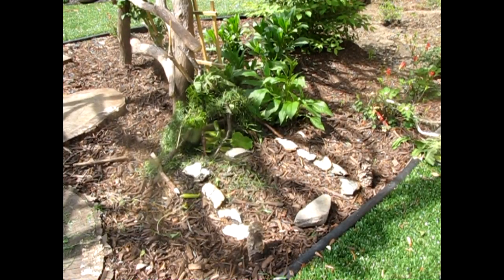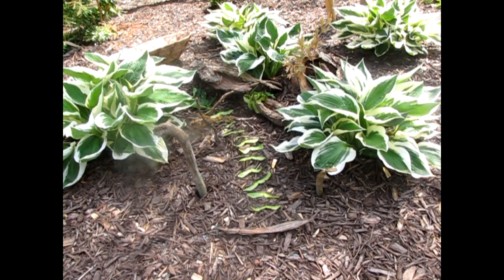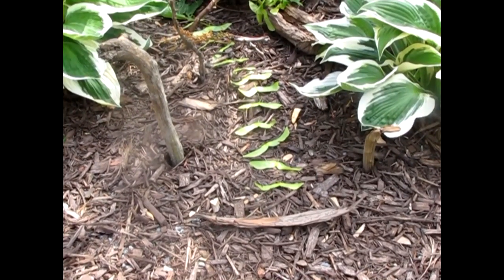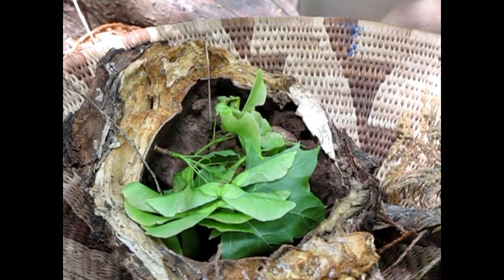Today we're going to be building fairy houses. A fairy house is also called a gnome home or a mouse house or a tote abode. It's found items in nature that you put together to make little houses from sticks or leaves or grasses or bark.